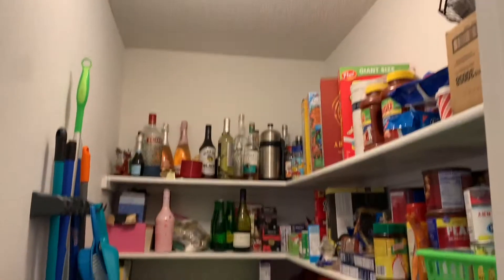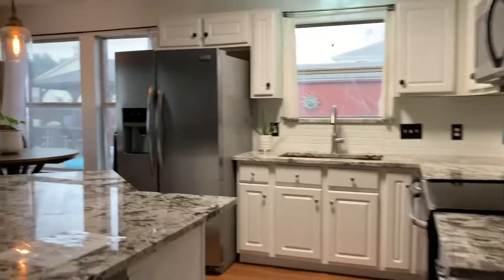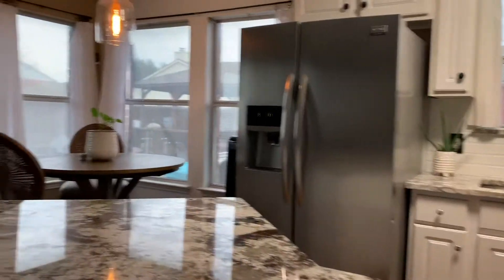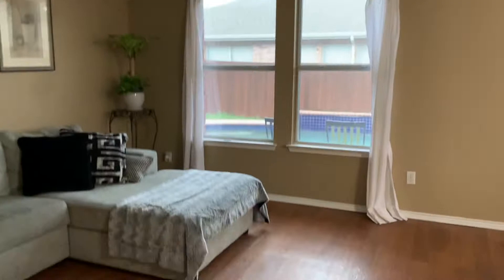There's your pantry. So they have updated with some granite. They've got a couch in here — it could be a breakfast area.